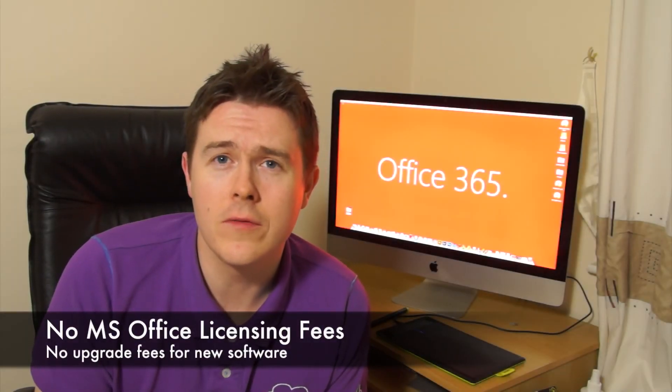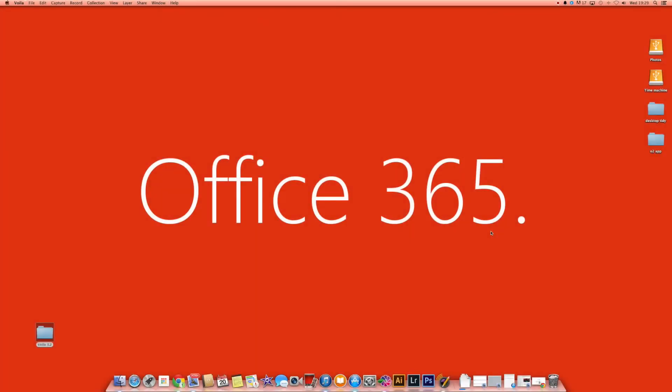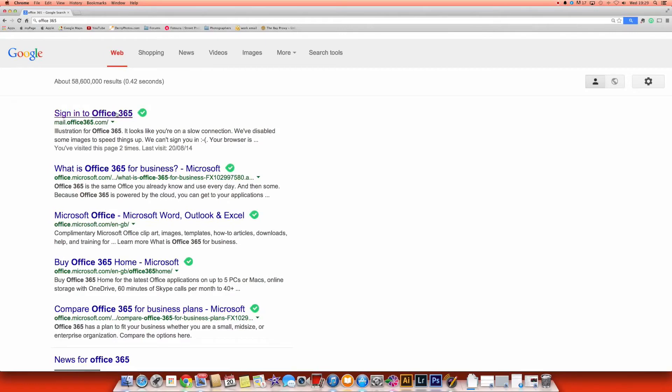In the past with Microsoft Office, any time an upgrade came out you had to renew your license and maybe pay more money. With Office 365 that's no longer the case — any upgrades happen automatically as part of your subscription and you don't have to worry about it. So once you're signed up to Office 365 you'll need to download the software — Word, Excel, PowerPoint, Outlook, and Lync. We'll just go to a web browser, search for Office 365, and sign in to Office.